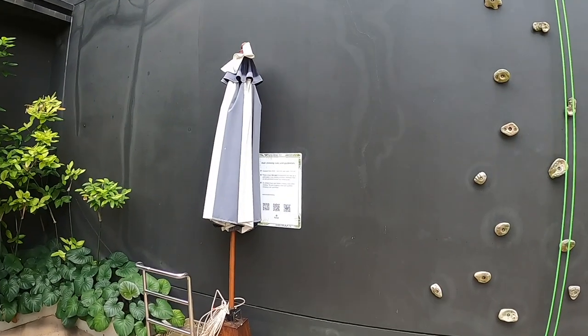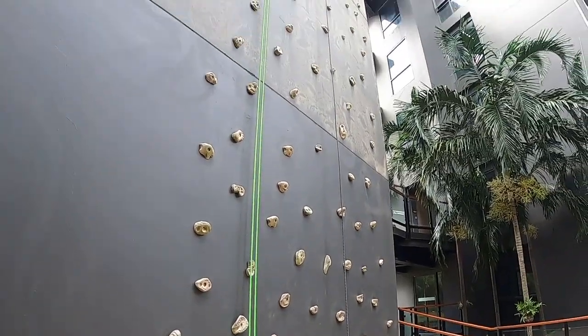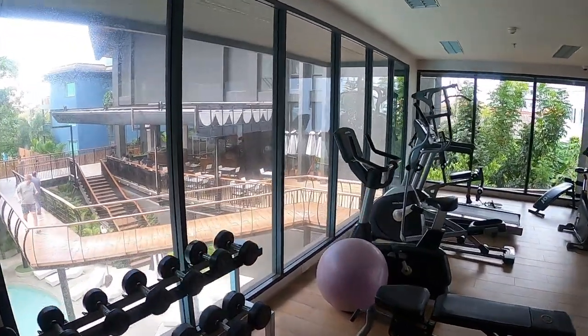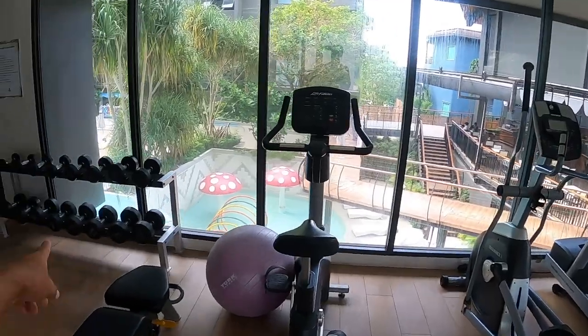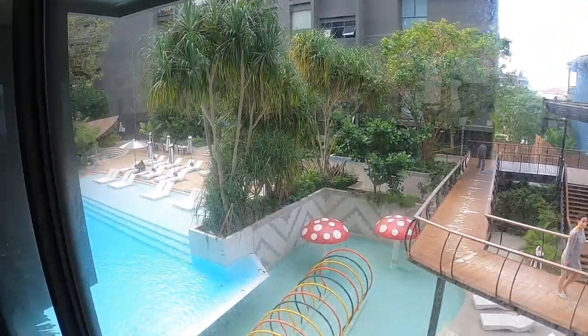Okay guys, the breakfast was great. Now we'll go back to the room and just chill out — it's a bit cloudy, not super nice, but still. They even have a climbing wall here that you can climb. And this is the little gym, open 24 hours. It looks nice, has everything you need — weights and a nice swimming pool.